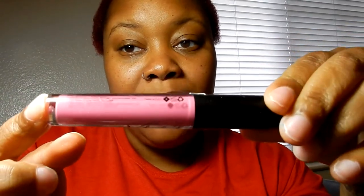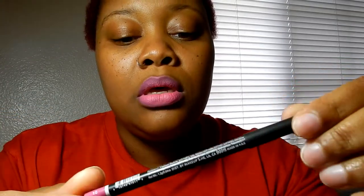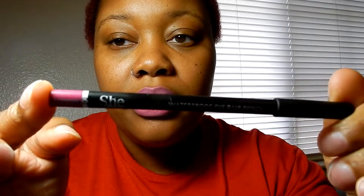This next one is She — it is a Liquid Velvet. I don't know which shade it's in but it's like a baby pink and it's just really, really pretty. I got this one from the makeup blowout sale and I completely loved it. I'm going to go ahead and line my lips off camera.